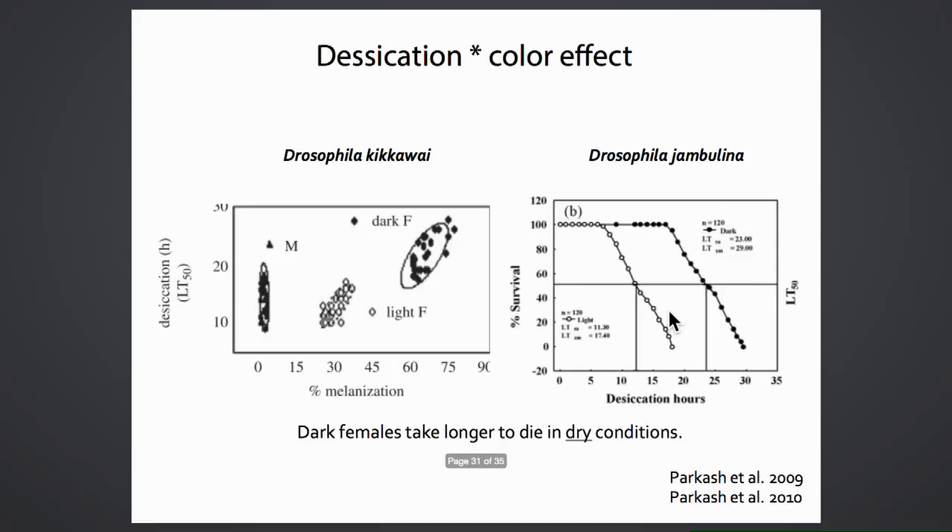Work by Dr. Parkash in Drosophila jambulina and Drosophila kikoi—other species with female-limited color polymorphism—showed that dark females survive better and longer under dry conditions in desiccation assays. Light females did not survive as long as dark females, suggesting there may be a fitness advantage to being dark.